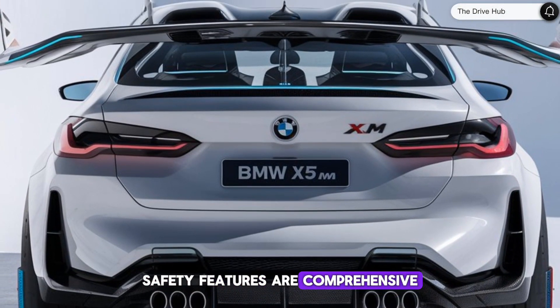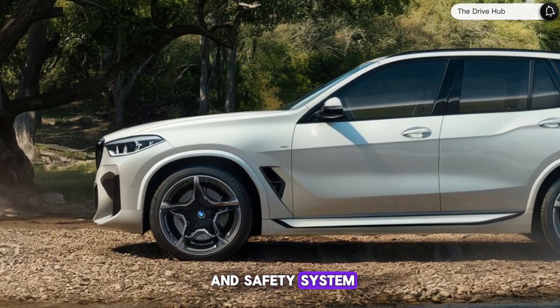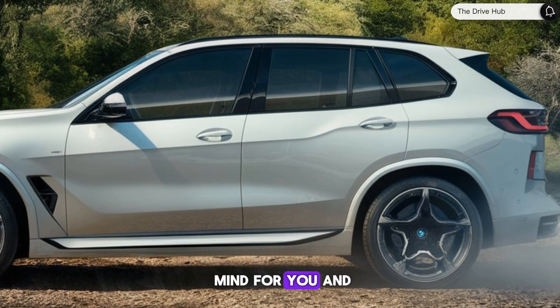Safety features are comprehensive, including blind spot monitoring, lane departure warning, and a pre-collision safety system. The X5M also boasts a good rating in the IIHS safety tests, ensuring peace of mind for you and your passengers.